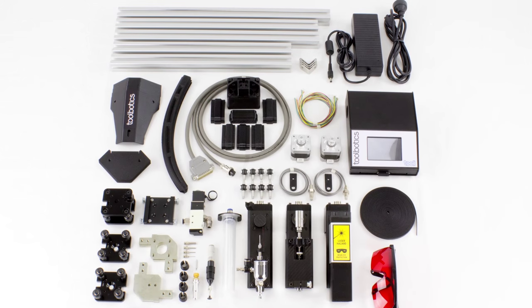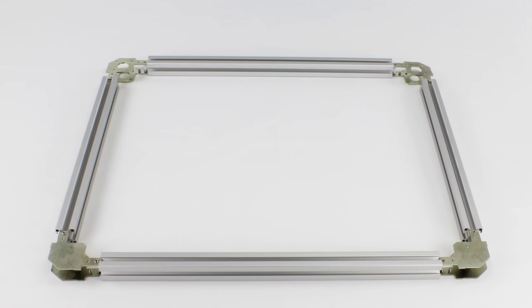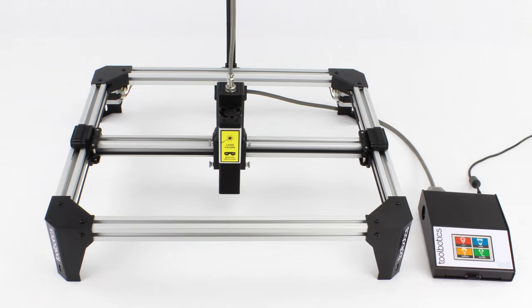Thule ships as a partially made-up kit with all the complicated components assembled for you. With simple tools and easy-to-follow instructions, assembly typically takes less than two hours.